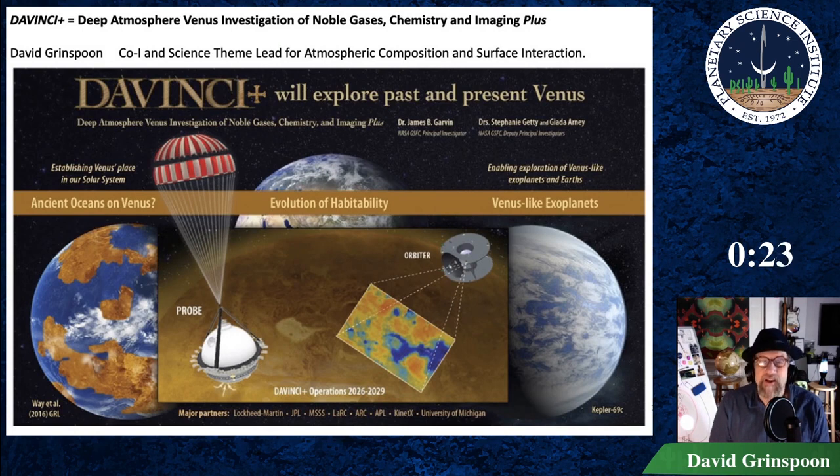Following completion of the probe mission, the carrier spacecraft enters orbit and images the surface at one micron. Descent images at the Alpha Regio landing site will test for the presence of felsic rock and explore the landing zone geomorphology.